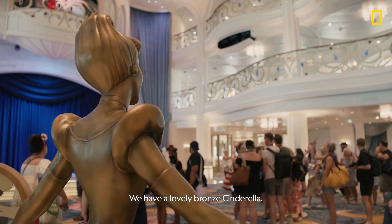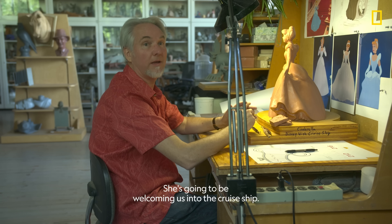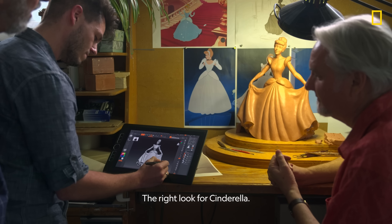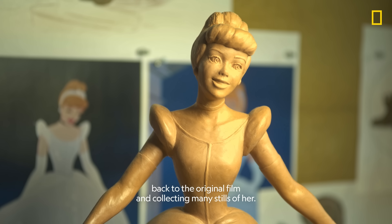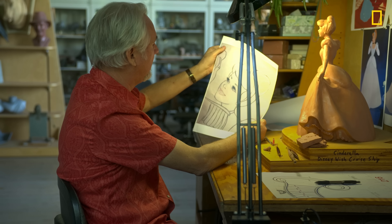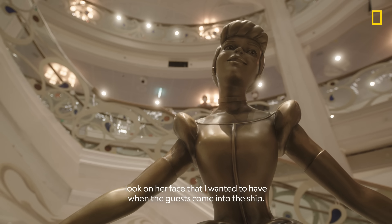We have a lovely bronze Cinderella. She is holding court over the hall and going to be welcoming us into the cruise ship. Getting the right look for Cinderella was a matter of going back to the original film and collecting many stills of her. My favorite close-up of hers has the look on her face that I wanted guests to see when they come into the ship.